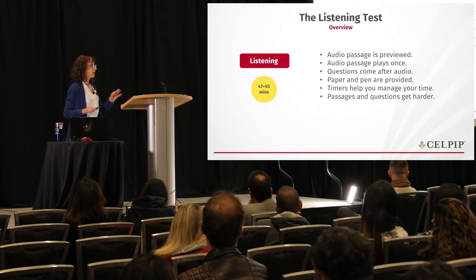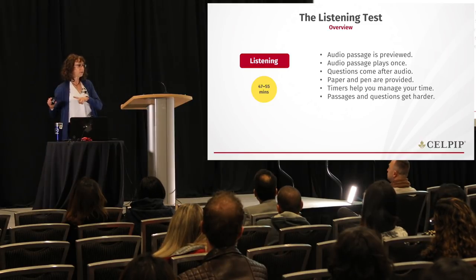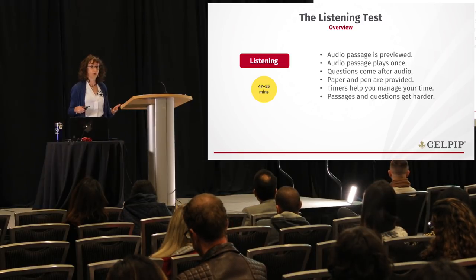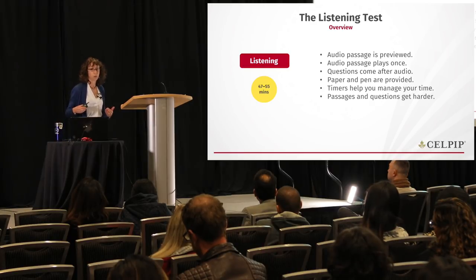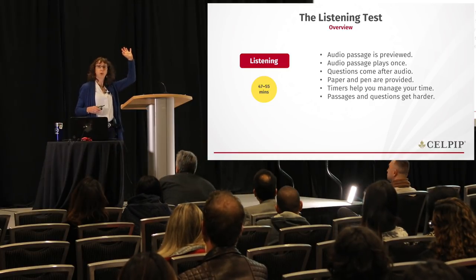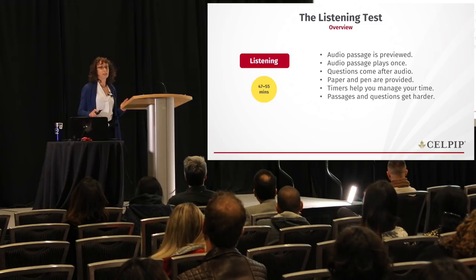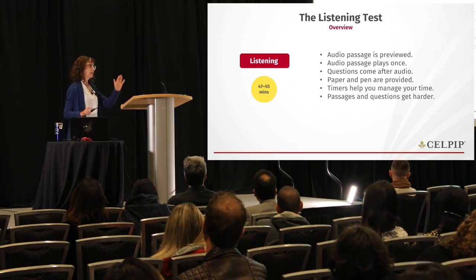Very importantly, the audio passage is only played once, and the questions only appear after you've heard the audio. This is why it's so important to use the paper and pen provided. You need to take notes so that you have the key information available to answer the questions afterwards. Note-taking is a skill you'll need to practice. If you use up all the paper provided, just put up your hand and ask for more.